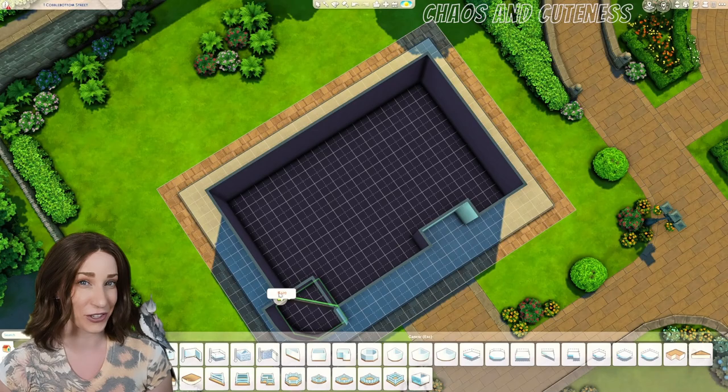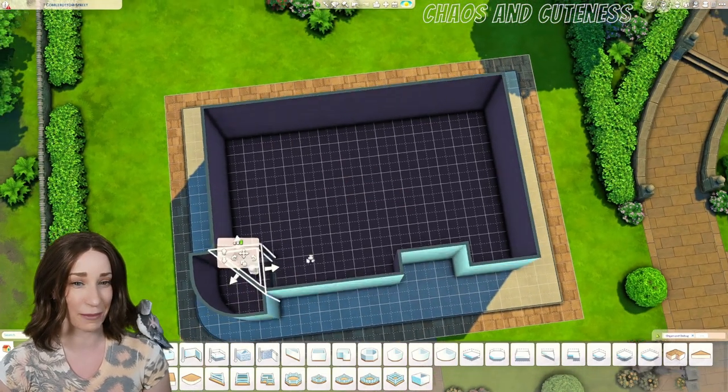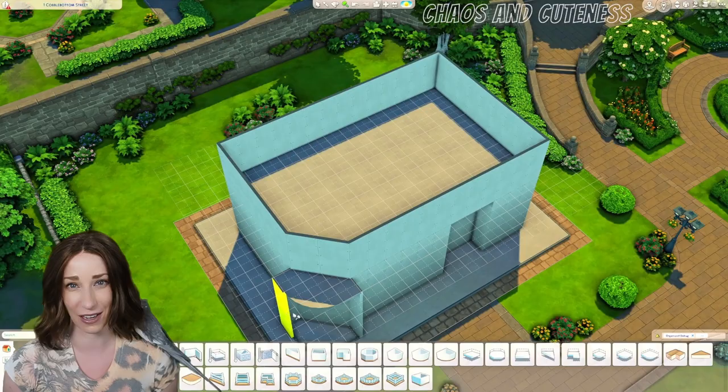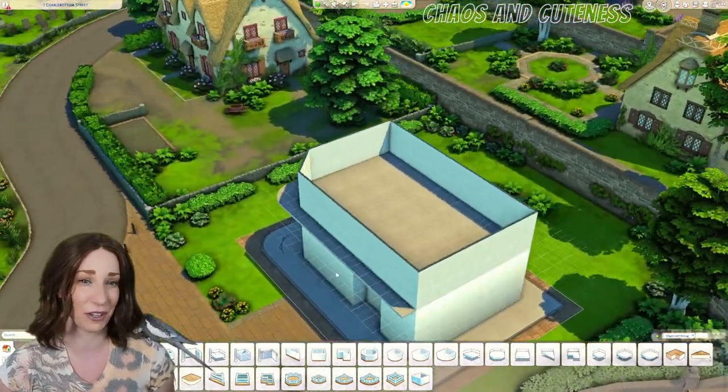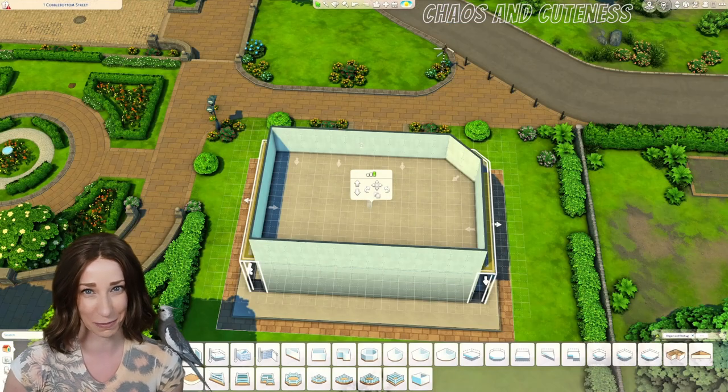I didn't actually do a review on this kit this time, so I'll talk a little bit about my thoughts and feelings about the Book Nook kit in a bit, but first I should give you a little background and details on this build.